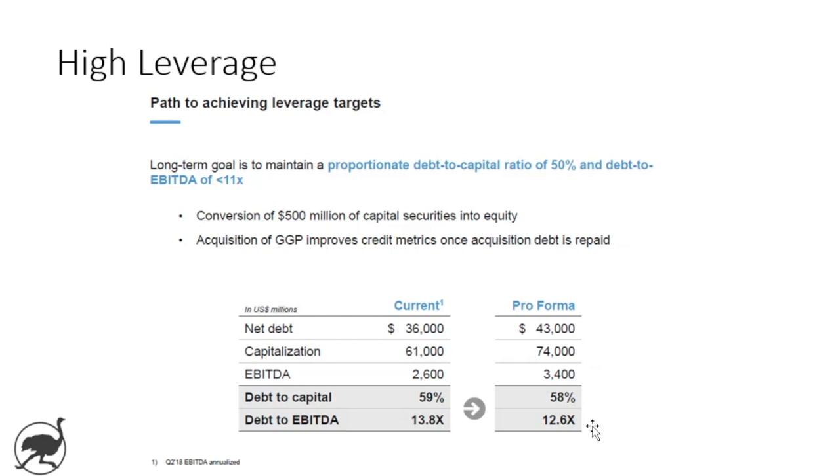Debt to capital is 58%. The long-term goal, as they state, is to bring that down to 50% debt to capital and bring the debt to EBITDA down below 11 times. You have the sponsorship of Brookfield here, so investors are probably not as worried about leverage as they might be otherwise. But safe to say that leverage is higher than most investors would like, and it's also higher than Brookfield Properties would like it to be.